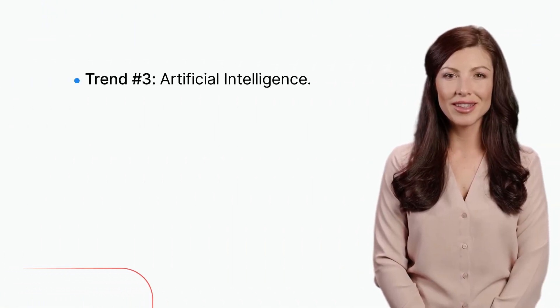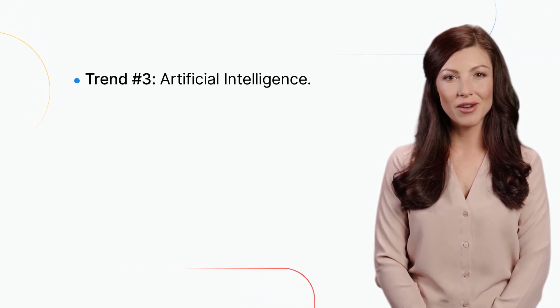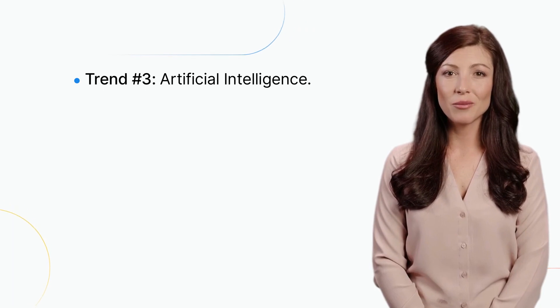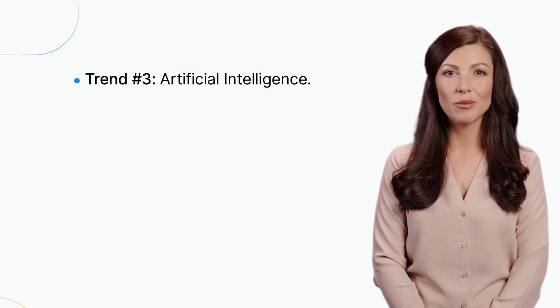Trend number three: artificial intelligence. AI is being used more frequently in healthcare, from predicting patient outcomes to automating administrative tasks. AI has the potential to improve patient care by identifying health risks earlier and providing more personalized treatment plans.